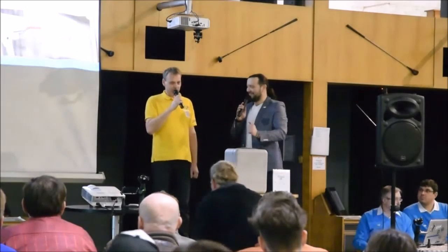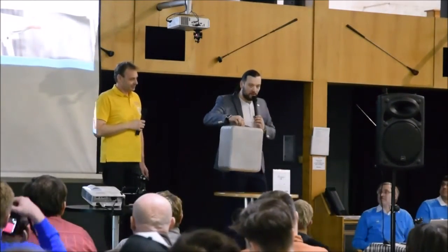Řečník vyzývá k přechodu na další část. Dámy a pánové, pokud si objednáte Phantom 4, bylo by fajn zmínit, kdy bude oficiálně v prodeji v České republice.